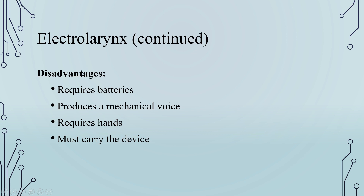The disadvantages of electrolarynx are: it requires batteries, it produces a mechanical voice, it requires hands to operate, and the patient must carry the device.